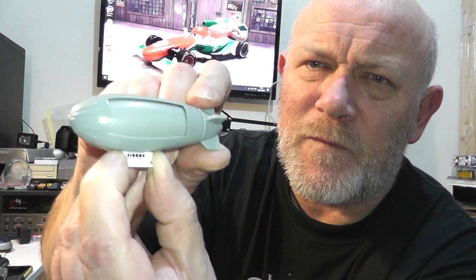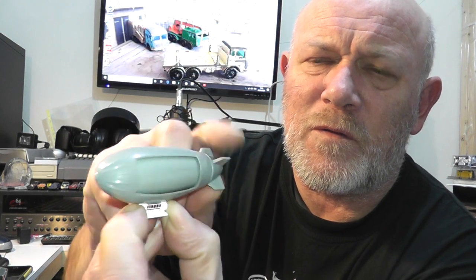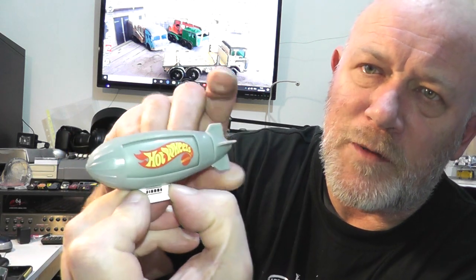First up we have the Goodyear Blimp, and this is the only one I have. It's quite cool because you can turn it one way or the other — there we go. It has the Hot Wheels logo as well. Please excuse the little dog barking — she's quite a mouthy little terrier.